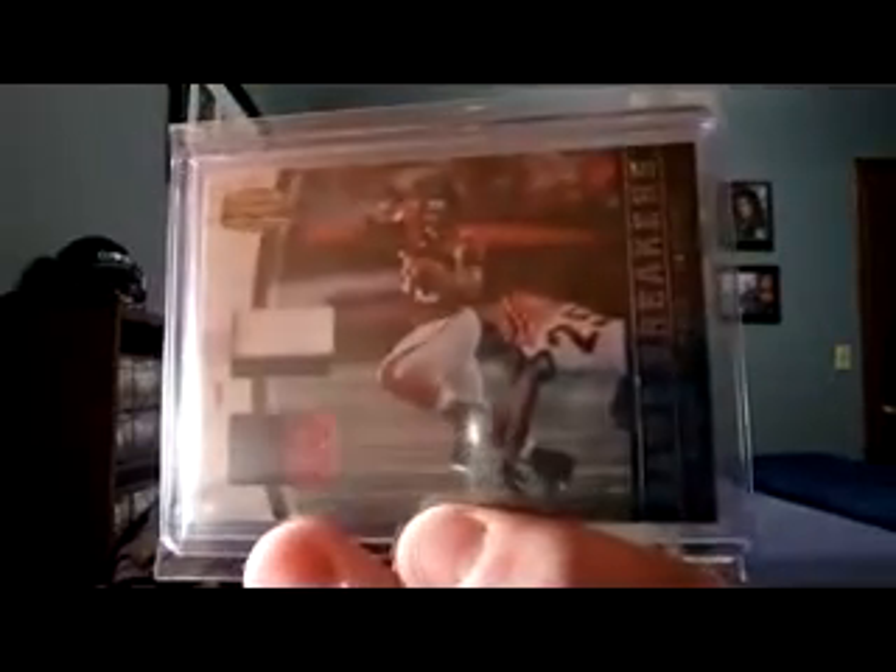I got this nice two-color dual patch from 2011 Gridiron Gear Game Breakers, Michael Turner. This is numbered 13 of 25.